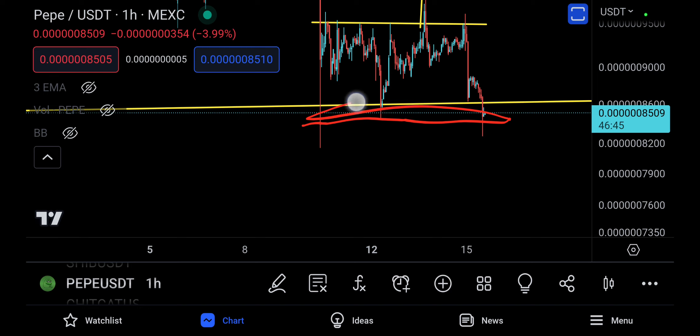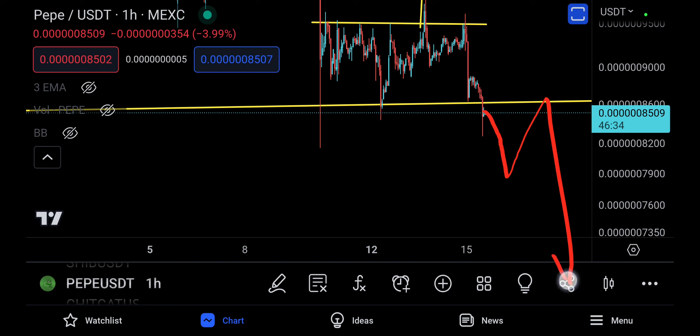We haven't really broken below this area — we're still holding support somehow. We're not really losing it. The only time I'm going to say that you've lost it is when you come down like this, backtest, and then fail — and then down you go. So that's pretty much it.